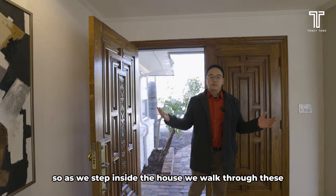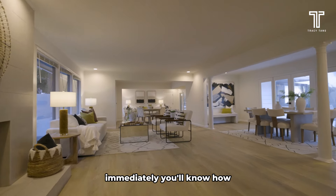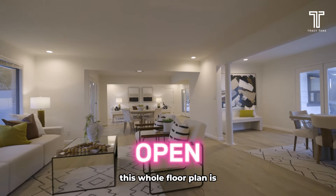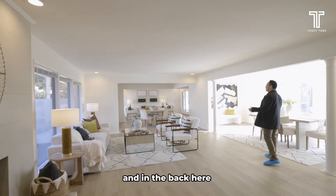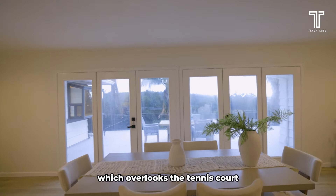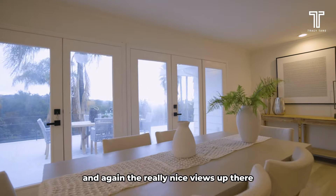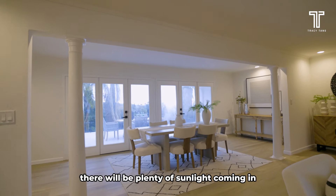As we step inside the house, we walk through these double wide doors. Immediately, you'll notice how open this whole floor is. The stager has set this up to be a living room area, and in the back here we have a dining room area which overlooks the tennis court and the really nice views. Every day there will be plenty of sunlight coming in — this whole area gets really lit by natural sunlight.